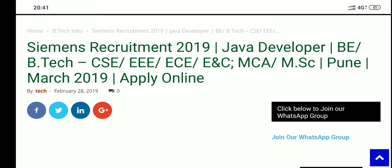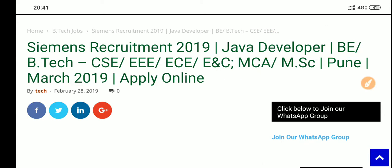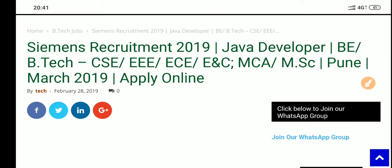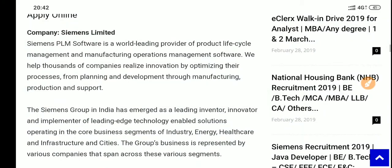This CMS recruitment is for a Java developer position for B.E./B.Tech, and it is open for almost all branches — CSC, ECE, Electronics and Communication, MCA, and M.Sc. This opening is specifically for Pune, Maharashtra, so those candidates can apply.